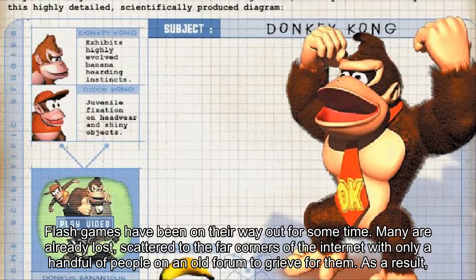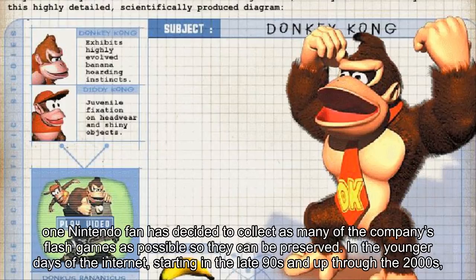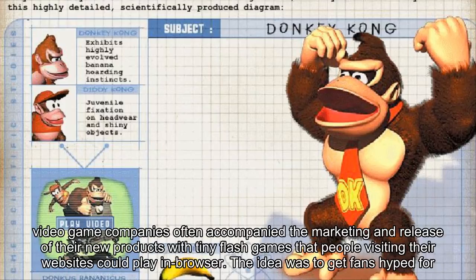As a result, one Nintendo fan has decided to collect as many of the company's flash games as possible so they can be preserved. In the younger days of the internet, starting in the late 90s and up through the 2000s, video game companies often accompanied the marketing and release of their new products with tiny flash games that people visiting their websites could play in browser.